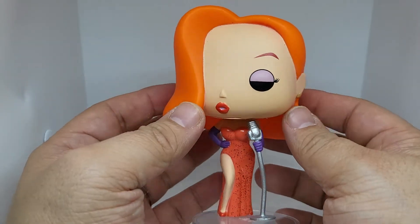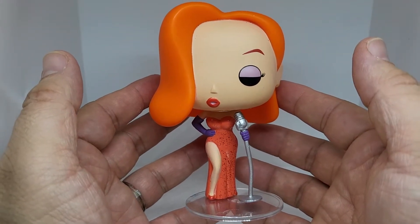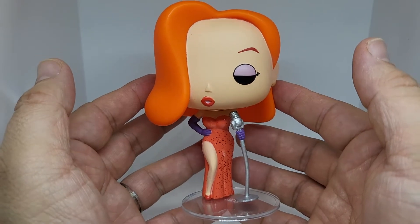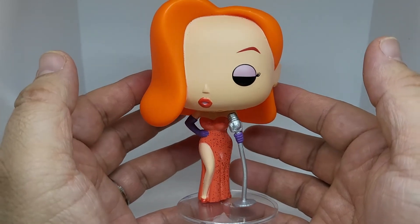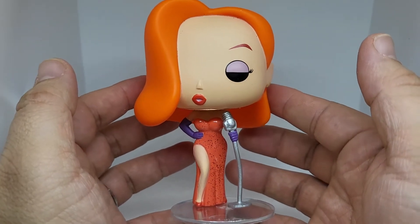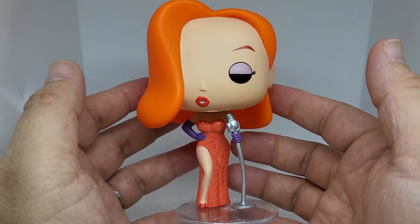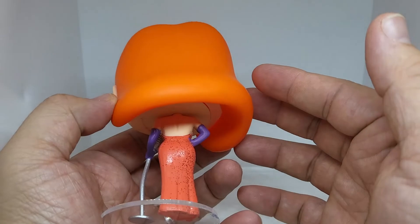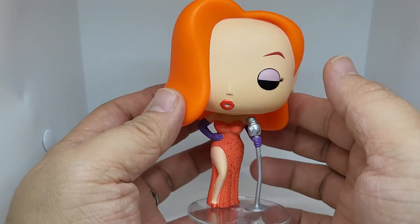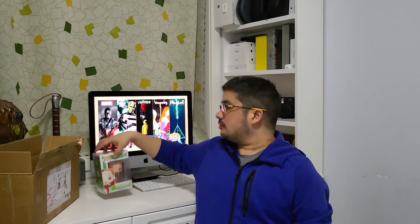Let me know down in the comments — what was your first movie you saw at the movie theater? I like this movie because it's just great how they blended live action with the animation. This is Jessica Rabbit. I'm hoping to find Roger Rabbit too to complete the set. Like I said the box was pretty damaged, so if I could find another box maybe I could switch it out. But for the most part the pop in general is in pretty good condition. That was the first pop in the box — Jessica Rabbit. Pretty cool.